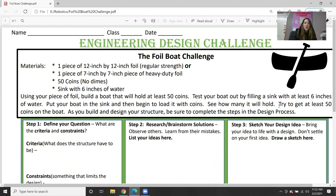You're going to use your piece of foil and build a boat. Your goal is to get at least 50 pennies in it — more would be great. Test out your boat by filling a sink with at least six inches of water. Put your boat in the sink first, then start dropping the coins in one by one and see how many it can hold before it starts to sink.